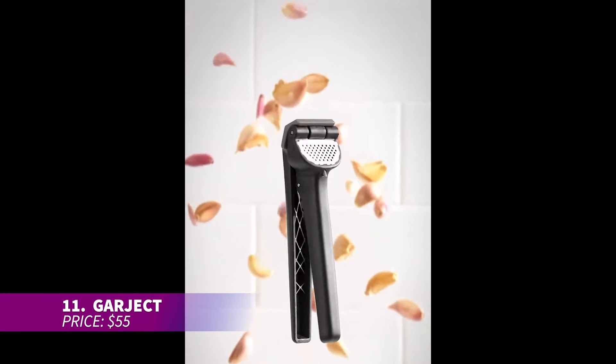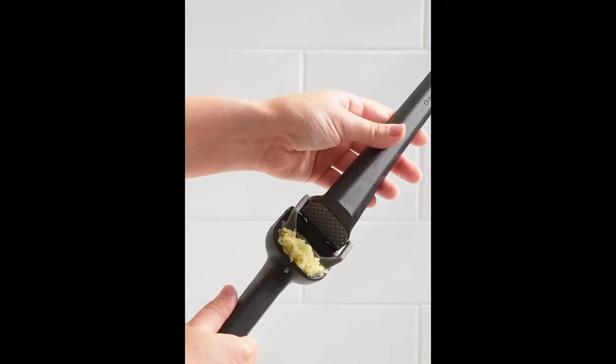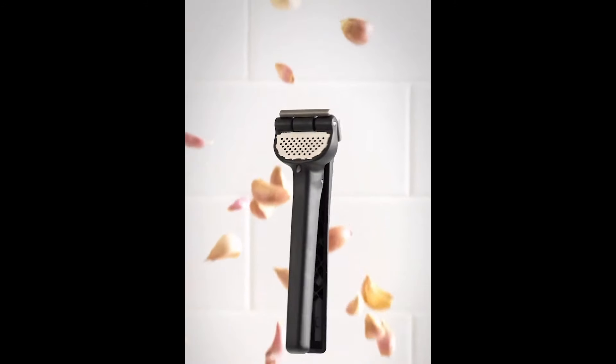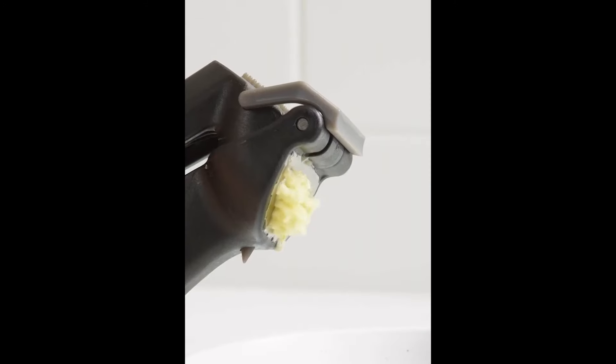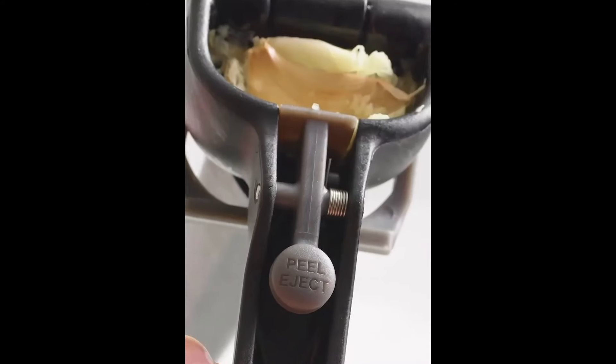Say goodbye to smelly hands with the Garject, a revolutionary garlic press. It crushes whole unpeeled garlic cloves in seconds, delivering perfectly minced garlic with no mess. With just one press, it also ejects the garlic peel, leaving your hands clean and odor-free. Its sturdy design means you won't have to worry about durability — it's built to last.